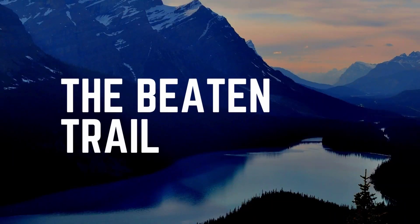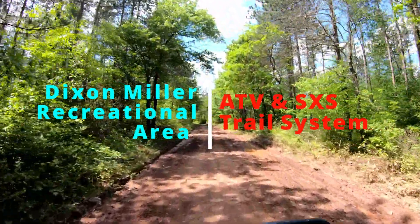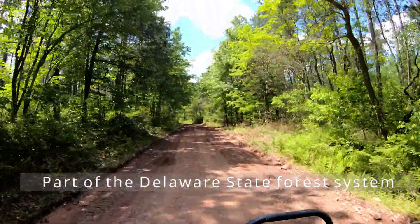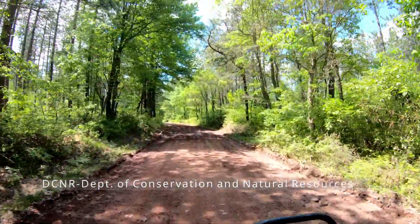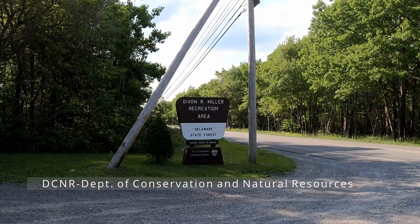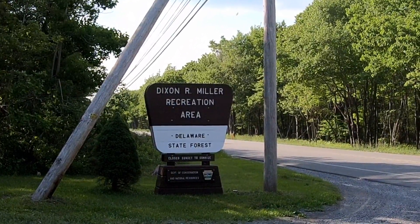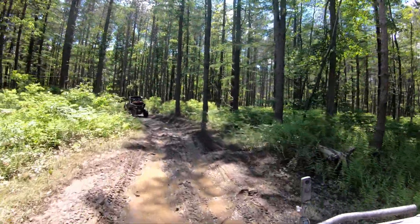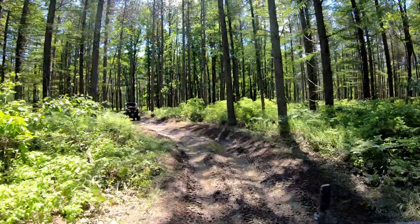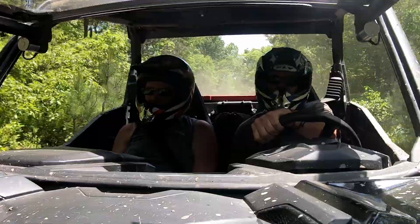Welcome to The Beaten Trail. In this episode we are going to review the Dixon Miller Recreational Area. This is part of the Delaware State Forest, maintained by the Department of Conservation and Natural Resources. This is going to be a series where we visit several trail locations. This particular area is only about 90 minutes from New York City and not too far from the Pocono Raceway in Pennsylvania — a great place to go. We took our friends out there for a ride.